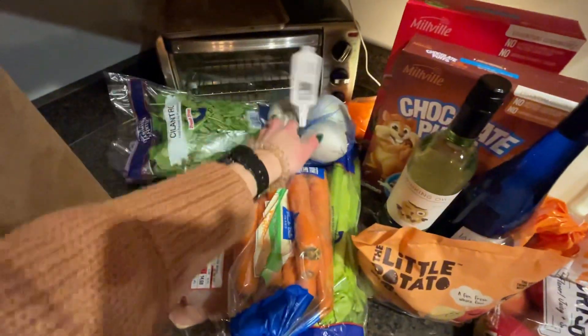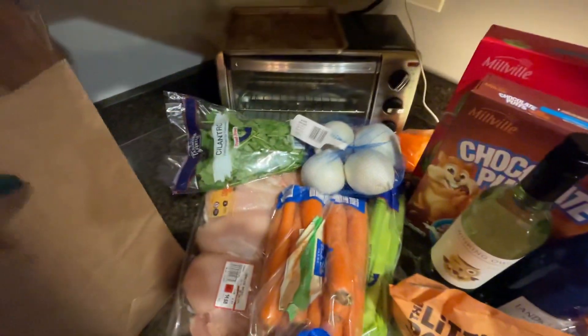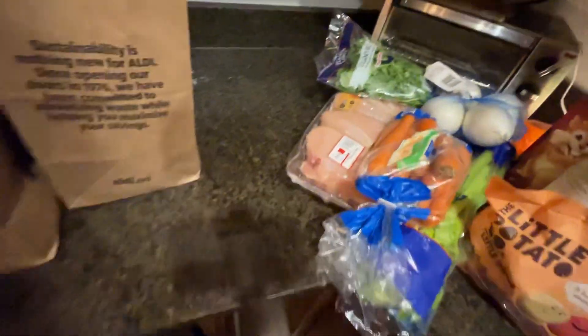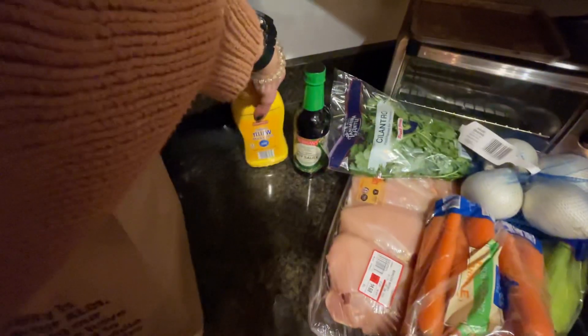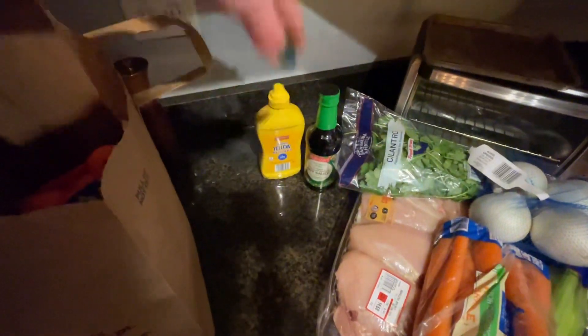I got some white onion for everyday cooking but also for the tacos, and then some soy sauce just because I ran out. And also some yellow mustard — that bottle is going to last me a very long time.